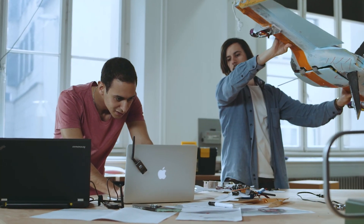The easy handling of the aerial robot allows untrained users to operate the device.